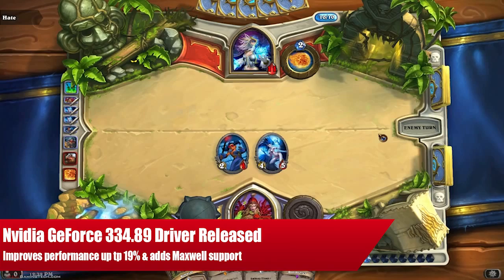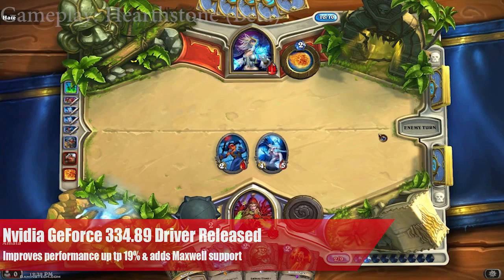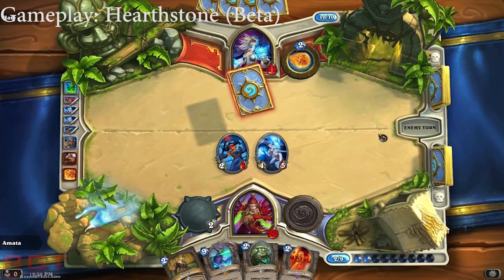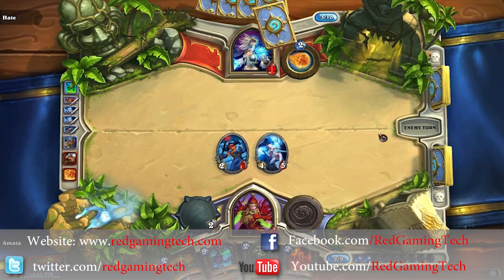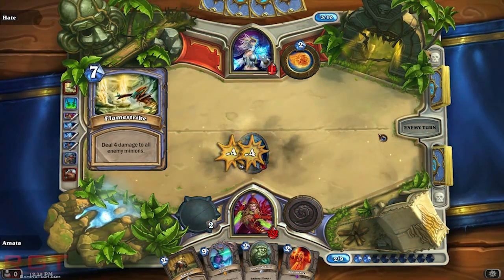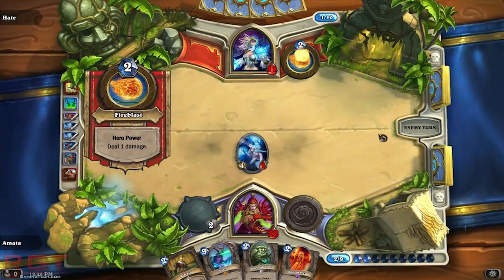Ladies and gentlemen of this RedGamerTed.com video. I thought it would be a good idea to inform you that NVIDIA's new drivers — that would be 334.89, the WHQL release — actually upgrade your performance by about 19% in specific titles.